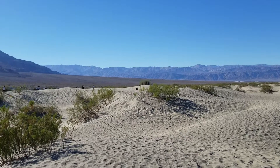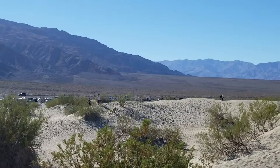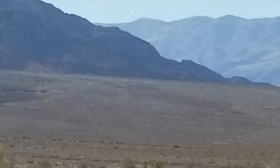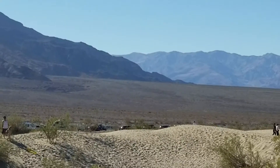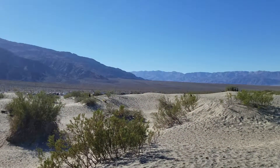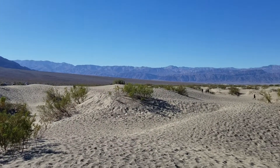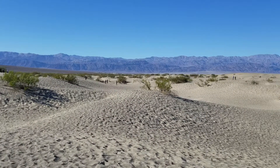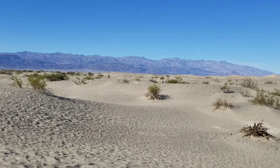Now, one beautiful place up in those hills, right up in this area, is Mosaic Canyon. The walls of the canyon are beautiful, polished marble, polished by the sand and the rocks during floods. But unfortunately, the road to Mosaic Canyon is closed today due to one of those floods — they're improving the road.